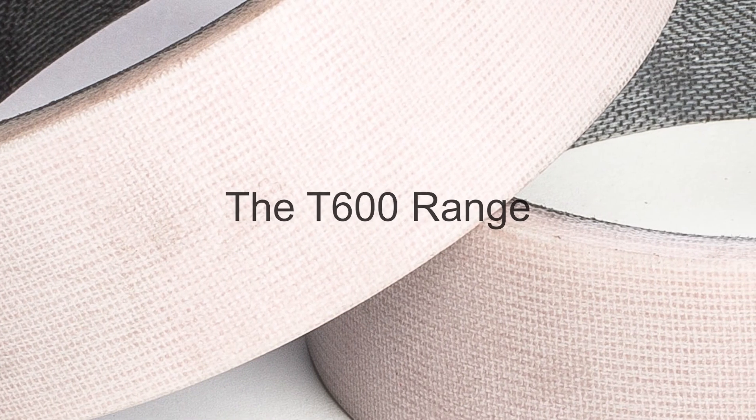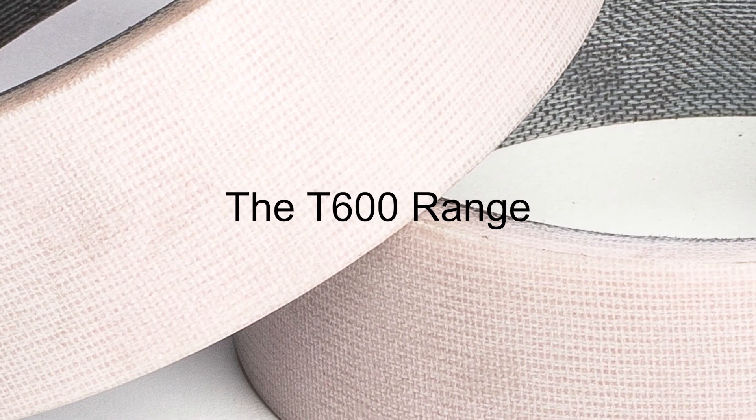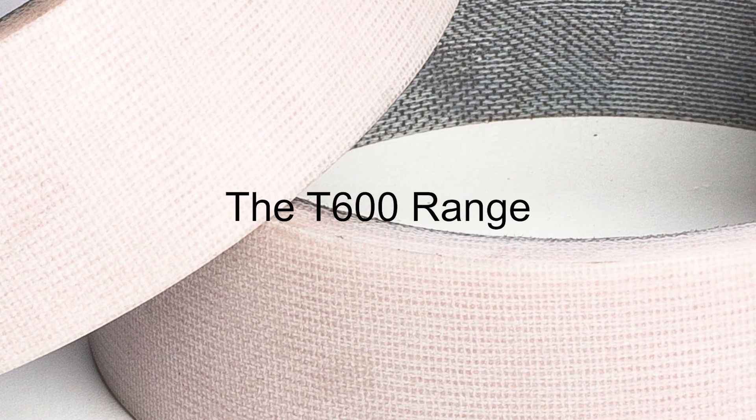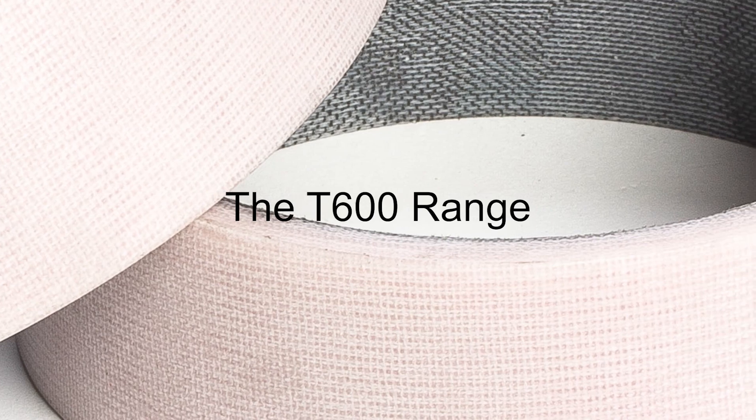Finally, our T600 range of resin, which we use for chemical resistant applications. This grade is comparable against various acids and alkalis and has no harmful substances within the material. Applications include chemical handling pump bushes or strip pickling line bearings in steelworks, plus many more.